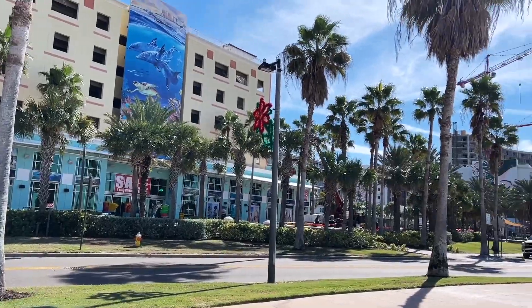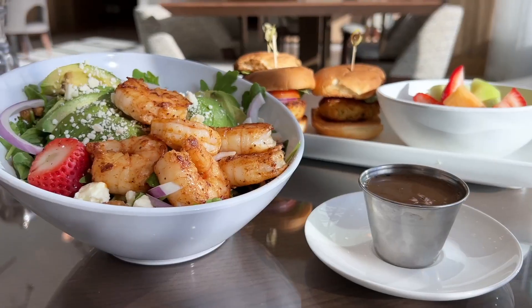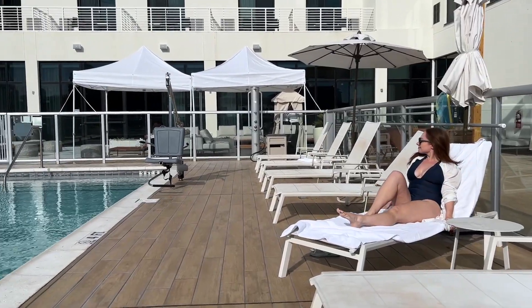Riding a bike is a great way to explore everything that Clearwater Beach has to offer. Once you return the bike, head up to Umbra Lounge to grab lunch before relaxing by the pool.